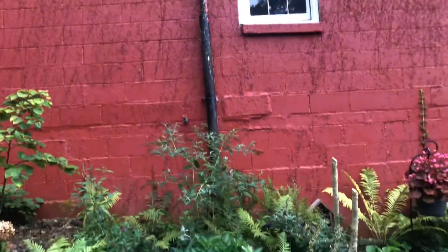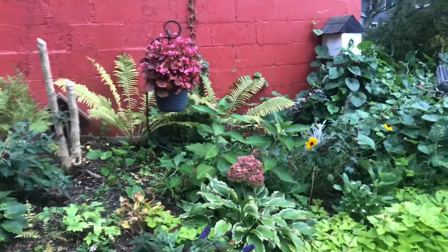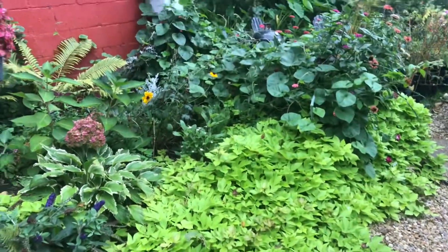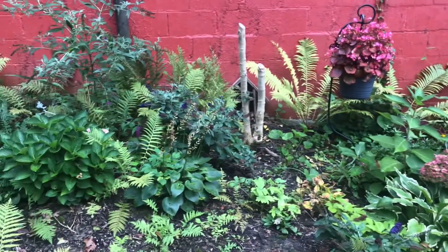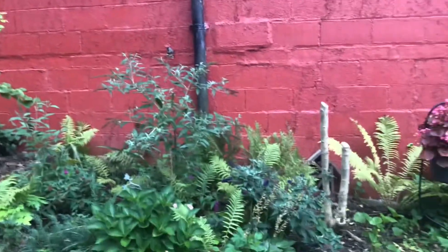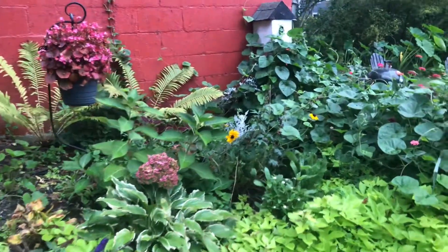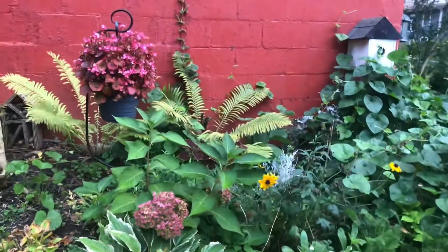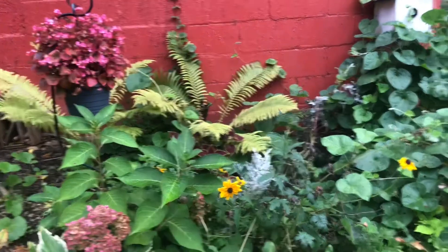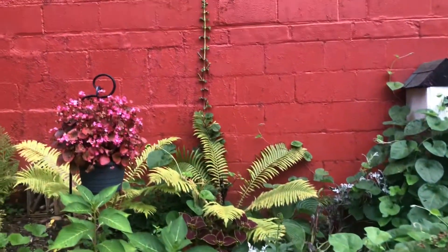I didn't want to block that space, but I also wanted to give my climbing hydrangea room to do what it needs to do. I'm actually considering planting a second one over there, however I don't really want the whole garage to just be taken over — I want to still be able to see the red, and vines have a tendency to just take over everything.